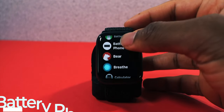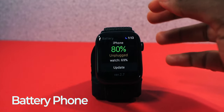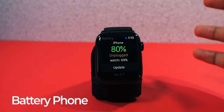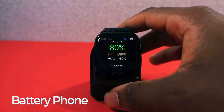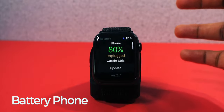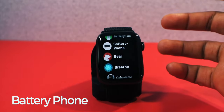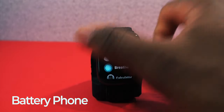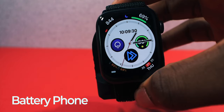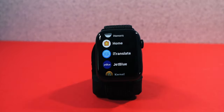Next is an app called Battery Phone, and it lets you track your battery on your Apple Watch and your phone. My phone's battery is at 80% and my watch is at 69%. It's pretty cool — if your phone is upstairs and you want to see what the battery percentage is, you can check right here on your wrist.